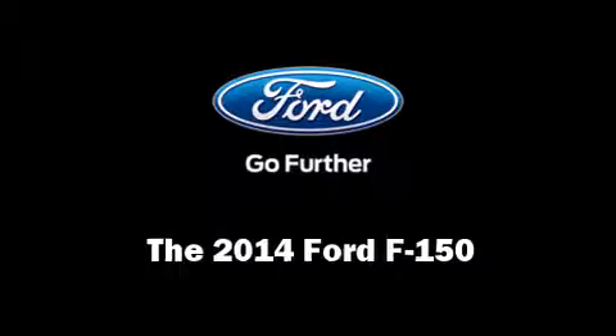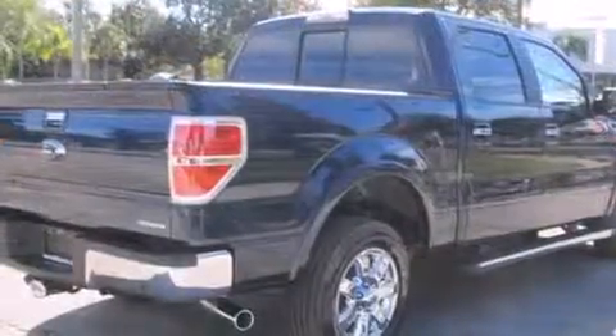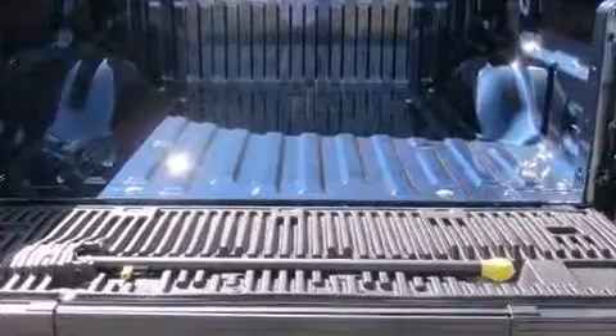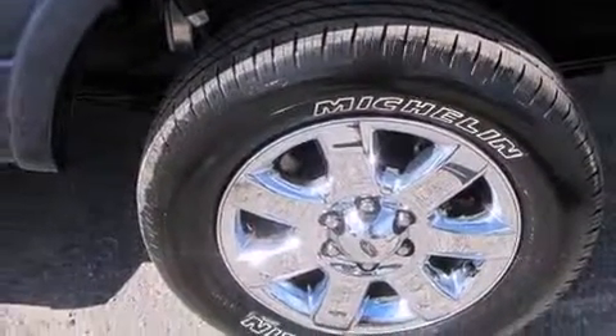The 2014 Ford F-150 features an automatic transmission, rear-wheel drive, and a 5-liter 8-cylinder engine. Top features include air conditioning, a tachometer, variable intermittent wipers, remote keyless entry, and one-touch window functionality. Audio features include an AM/FM radio and four well-positioned speakers.